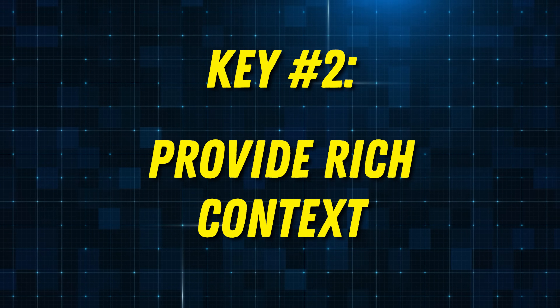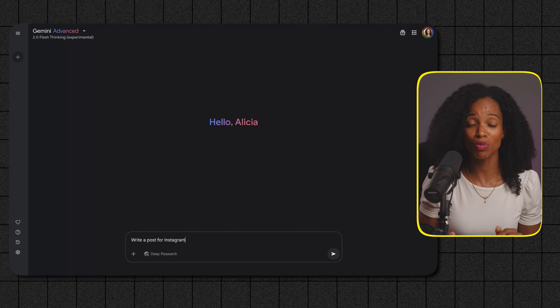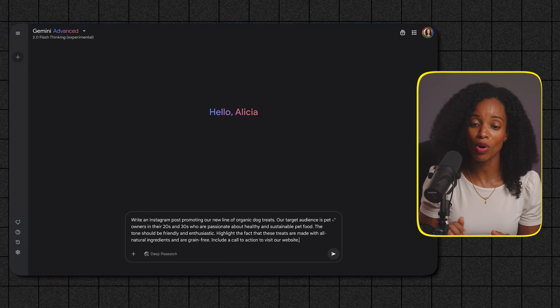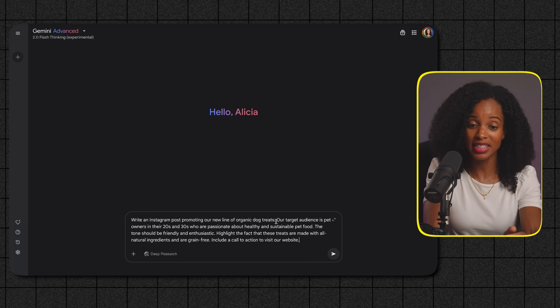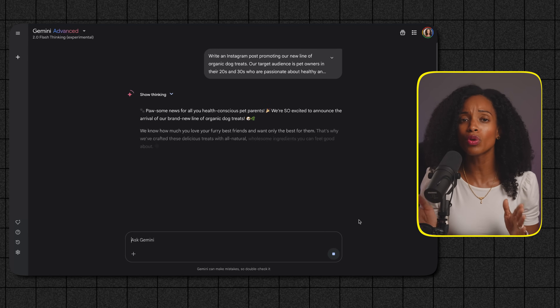Our second key to effective AI communication is providing rich context. AI, while incredibly powerful, does not inherently understand your business, your customers, or your goals. It relies on the information you provide to pick up the right signals and give you a relevant response. Think of it as giving your assistant all the necessary details before they start a task. For example, if you want AI to help you write a social media post, don't just say 'write a post for Instagram.' Instead, provide context like: 'Write an Instagram post promoting our new line of organic dog treats. Our target audience is pet owners in their 20s and 30s who are passionate about healthy and sustainable pet food. The tone should be friendly and enthusiastic. Highlight the fact that these treats are made with all-natural ingredients and are grain-free. Include a call to action to visit our website.' We've painted the full picture of what we're looking for.